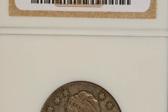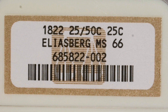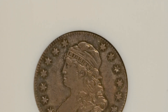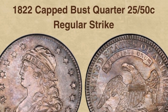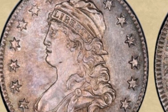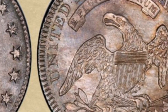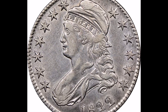Design. The coin's obverse showcases a bust of Liberty facing left, donning a star-studded Phrygian hat. The year 1822 is below the bust, and the word Liberty is above it. The reverse features a heraldic eagle with a shield on its breast, its wings outstretched, holding arrows and an olive branch in its talons. The eagle is surrounded by the phrases United States of America and 25C, which stands for a denomination of 25 cents.